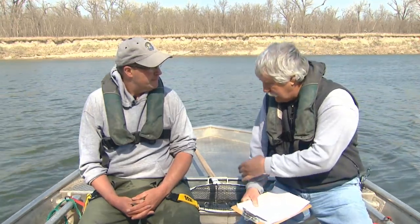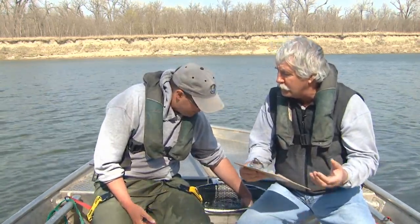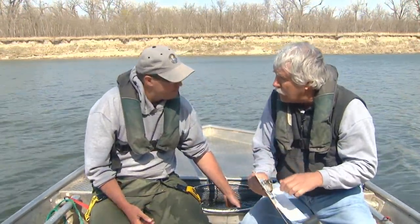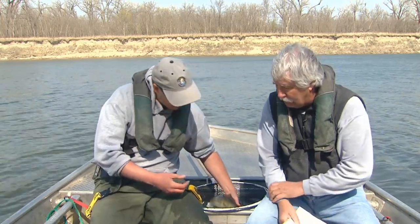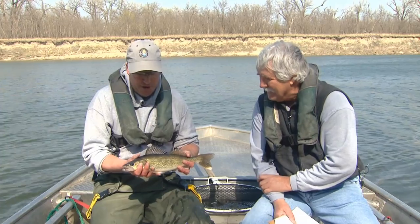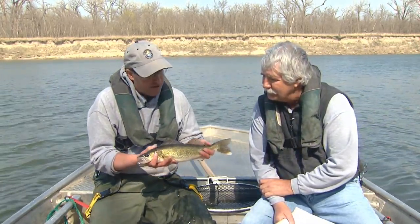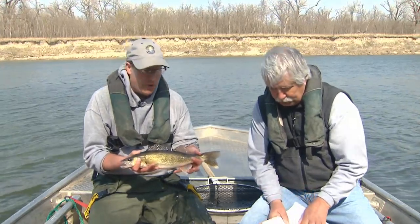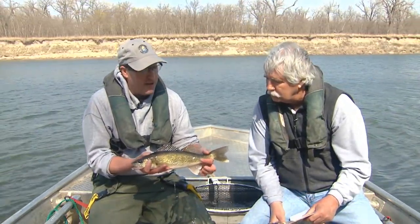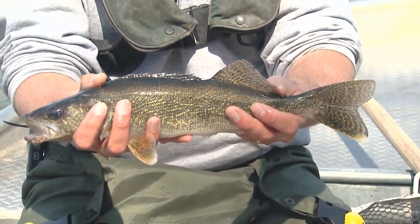We have some fish in the nets here that Paul and the crews have been tagging. Let's grab one of those and show people the proper way to hold them and the proper way to actually release them back in the water. I'll try and do this relatively quickly, because another rule of thumb is I shouldn't be holding a fish out of the water longer than you can hold your breath. The caudal fin of the fish is something you definitely want to have control over — that's this area where my left hand is. You can firmly grab that without doing any damage to the internal organs of the fish.